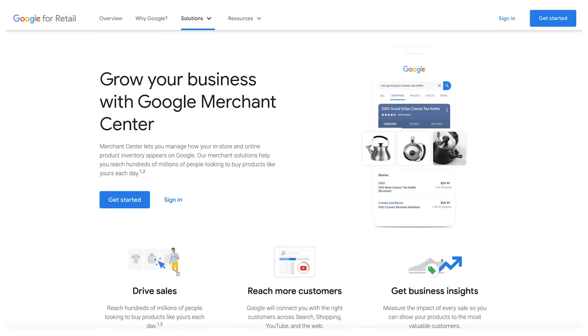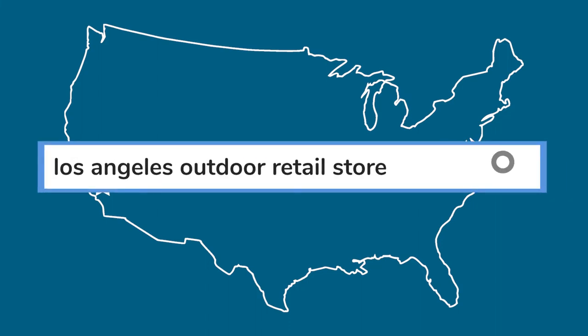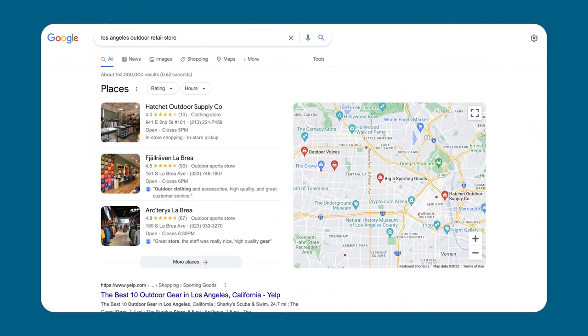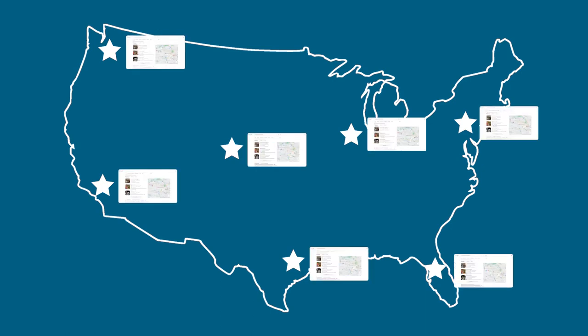Another way you can use Google to expand your reach and grow retail sales is to create a merchant account and list your products on Google Shopping. A common SEO tactic is to create landing pages on your website that emphasize local keywords. For example, if you're an outdoor retail store in Los Angeles, create a page on your site optimized around the phrase 'Los Angeles outdoor retail store.' When potential customers type that term in Google, you'll be more likely to appear at the top of the search results. If you have multiple locations, create a landing page for each city where you have a physical store.